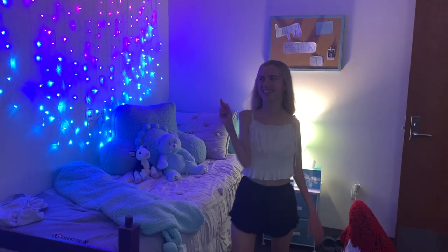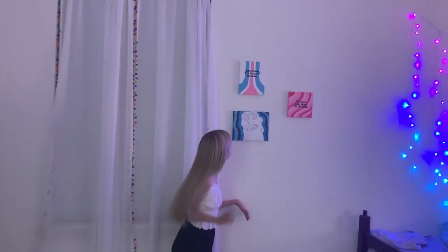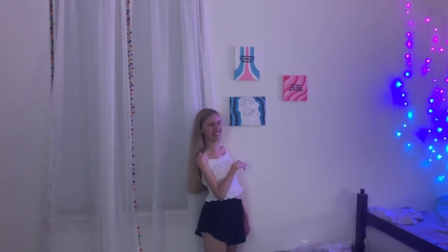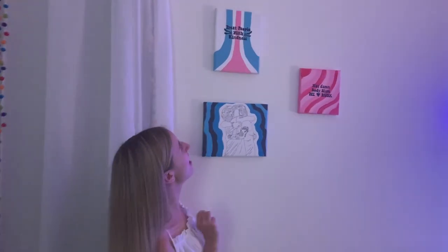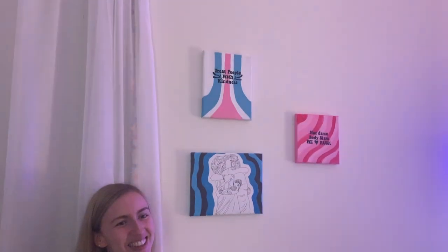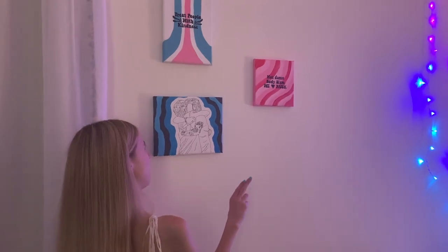Over here I have three things hanging up. This is my picture of Louis and Harry from One Direction that my friend Nora painted for me. Then I have a 'Treat People with Kindness' little canvas that my big Domi made me. And Domi also made me my little Rusk canvas — Rusk is my eating house that I've talked about before.